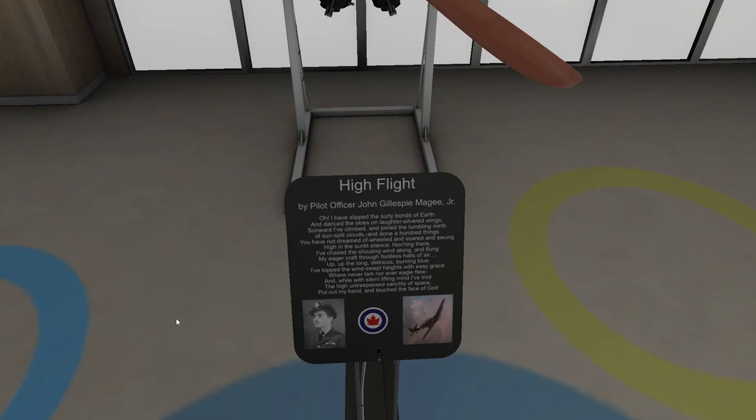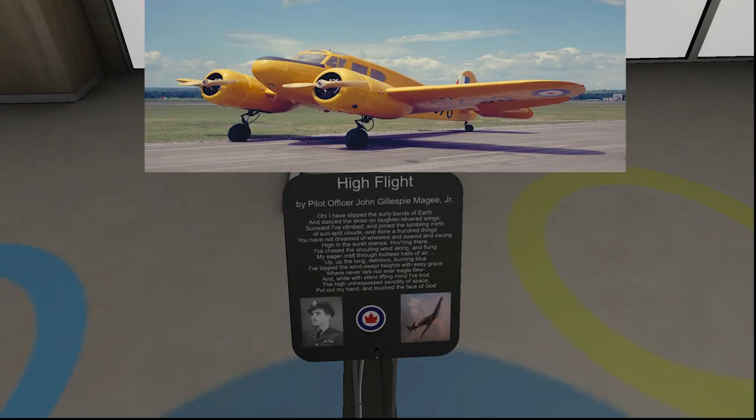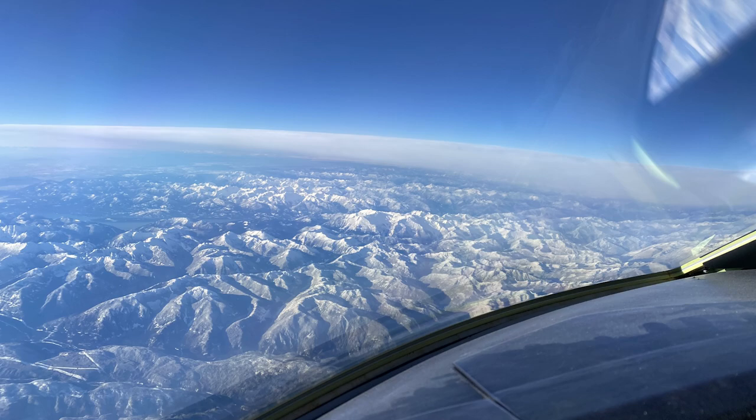The High Flight by Pilot Officer John Gillespie McGee Jr.: Oh, I have slipped the surly bonds of earth and danced the skies on laughter-silvered wings. Sunward have climbed and joined the tumbling mirth of sun-split clouds and done a hundred things you have not dreamed of - wheeled and soared and swung, high in a sunlit silence, hovering there. I've chased the shouting wind along and flung my eager craft through footless halls of air. Up, up the long, delirious, burning sky. I've topped the windswept heights with easy grace where never lark nor eagle flew, and where with silent, lifting mind, I've trod the high, untrespassed sanctity of space, put out my hand and touched the face of God.